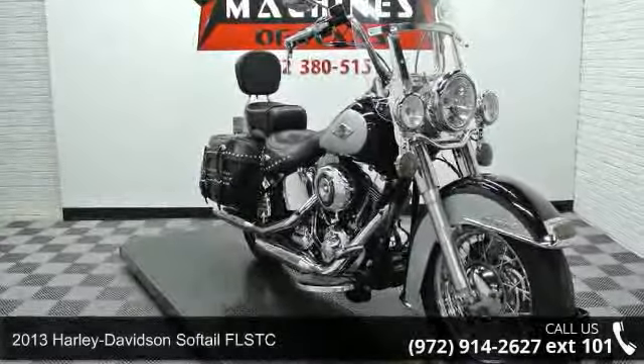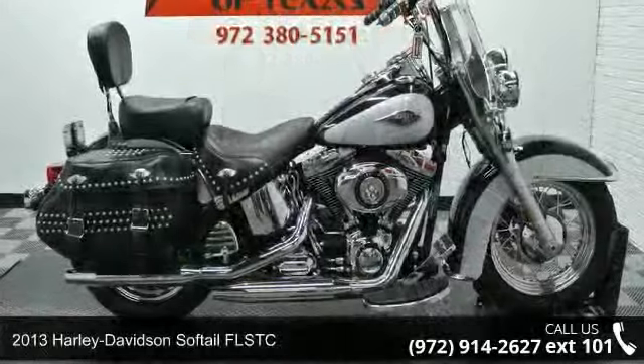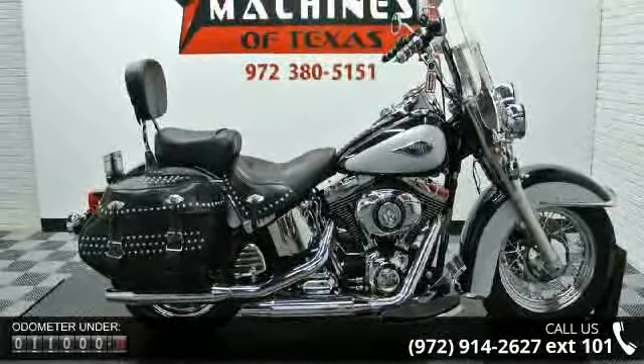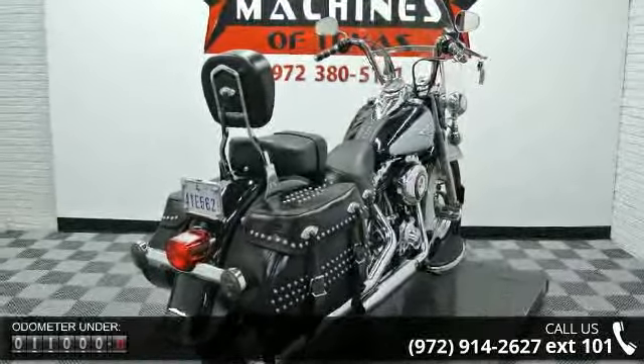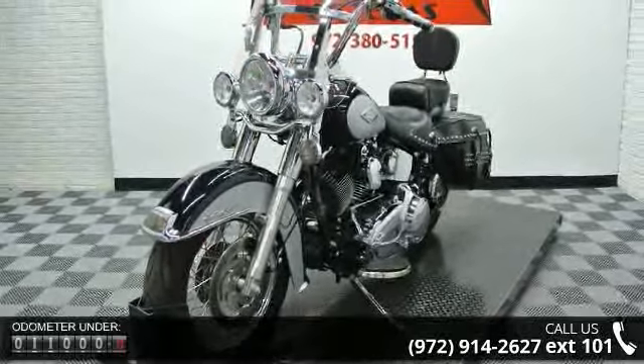Check out this 2013 Harley-Davidson Softail FLSTC. If you're looking for a solid bike, look no further. If you are in the market for a brand new motorcycle, this might be the one. A test ride is waiting for you — call now to schedule an appointment at our dealership.